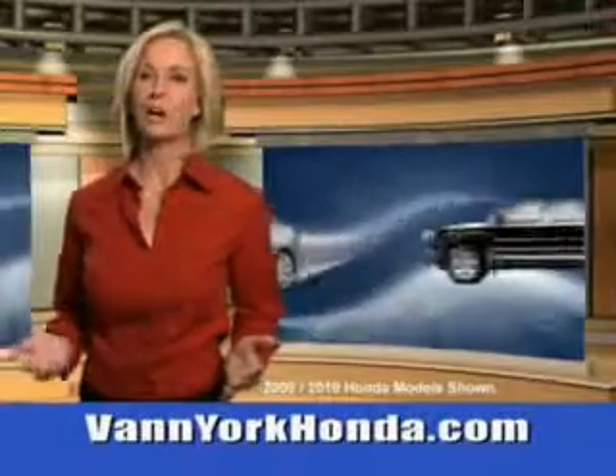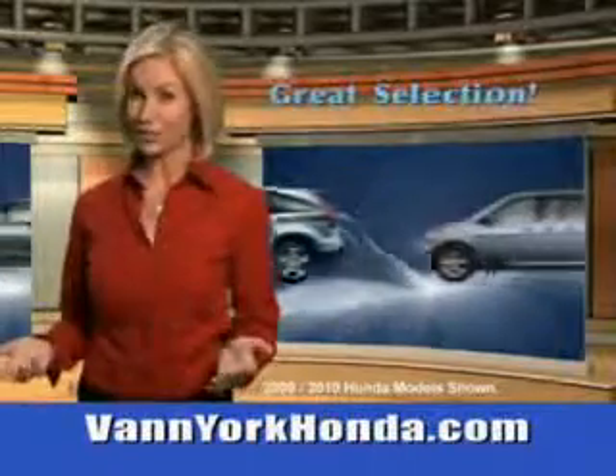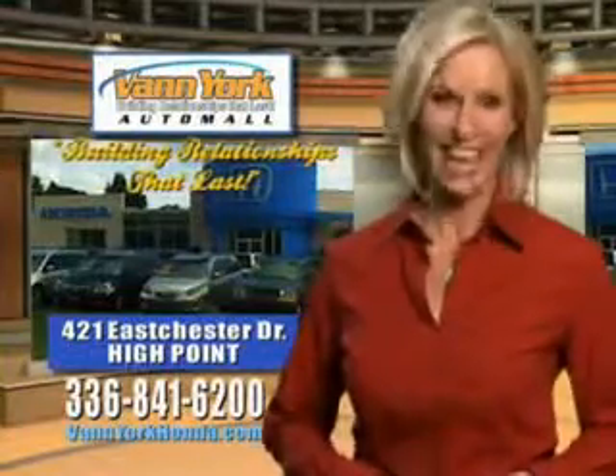Vann York Honda at the Auto Mall — low prices on new and certified Hondas, great selection, great service, and more for your trade. Vann York Honda: building relationships that last.